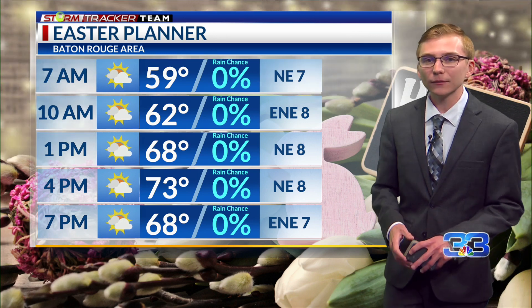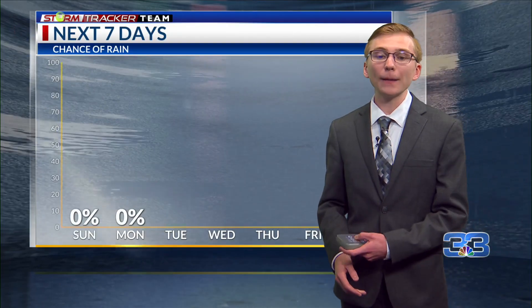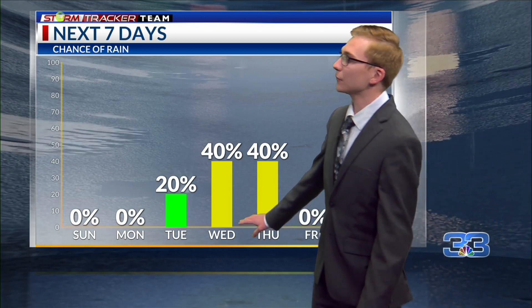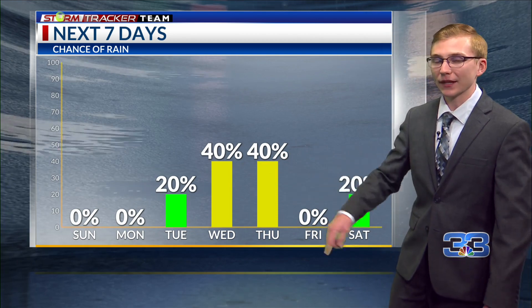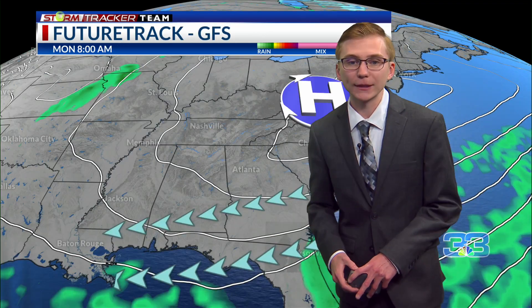For your Easter plans tomorrow, looking pretty good — on the cooler side, starting off in the low 60s and heading into the low 70s for our highs. No chance for rain tomorrow, so any outdoor plans would be good. It'll be a little breezy around 5 to 10 miles per hour. But as we head toward midweek, rain chances are going to increase by Tuesday into Wednesday and Thursday as we're watching a system beginning to develop.